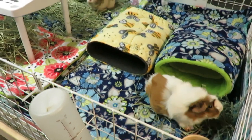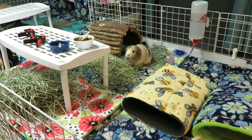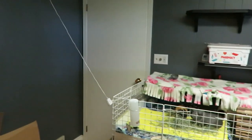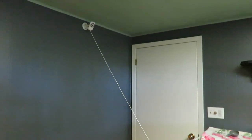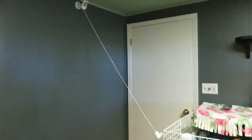Hey piggy people! So today's video I just wanted to update you on Butter Pecan and our pet room. We have got a camera watching the piggy cage.